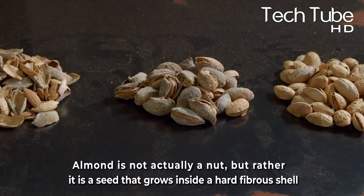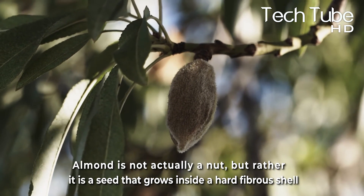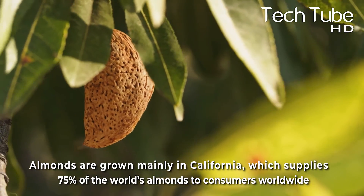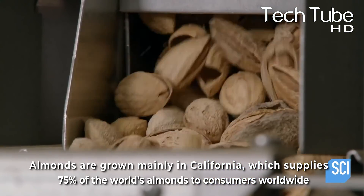The almond is not actually a nut, but rather a seed that grows inside a hard, fibrous shell. Almonds are grown mainly in California, which supplies 75% of the world's almonds to consumers worldwide.